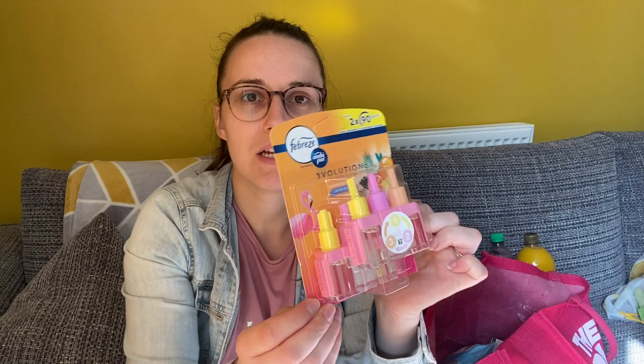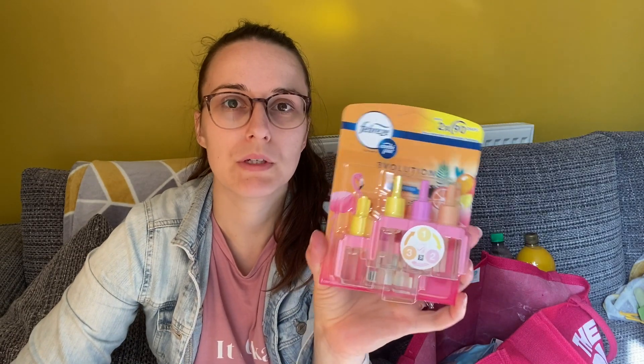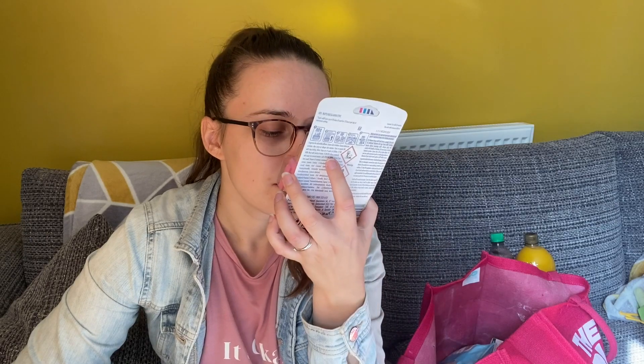I also got this Febreze Revolution plug-in refills — you get two refills. I got the sparkling bloom one, which looks and smells really nice. I've not tried that one before.